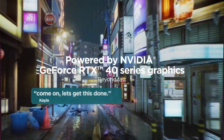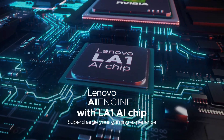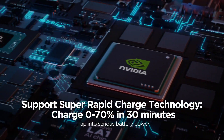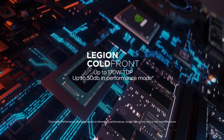RTX. It's on. NVIDIA GeForce RTX 30 series laptop GPUs power the world's fastest laptops for gamers and creators. They're built with Ampere, NVIDIA's second-gen RTX architecture, to give you the most realistic ray-traced graphics and cutting-edge AI features like NVIDIA DLSS.